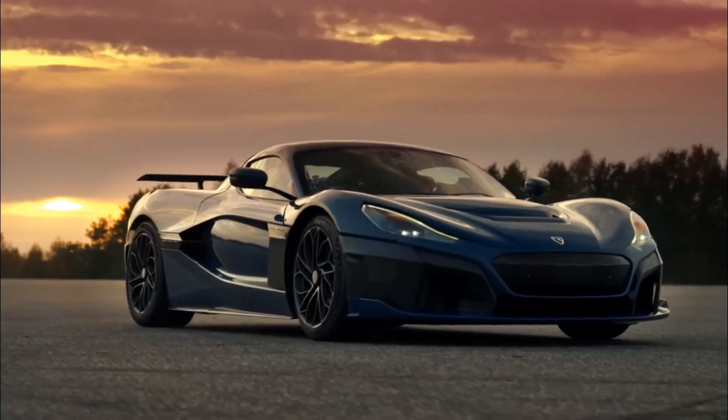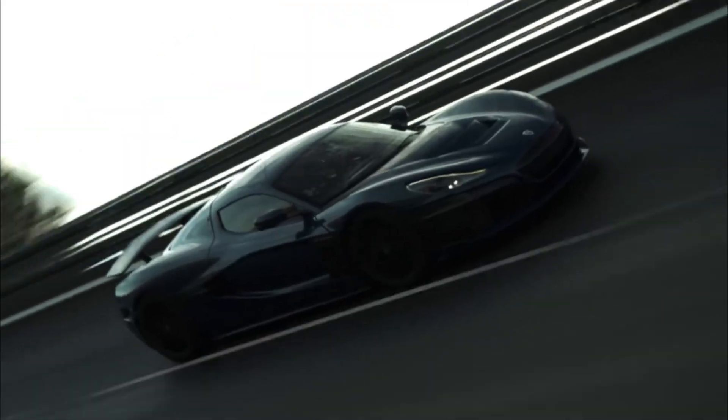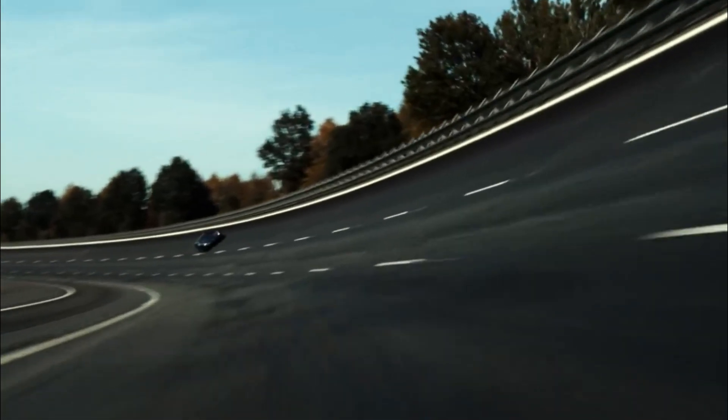Performance. RIMAC claims that the C2 can accelerate from 0 to 60 mph in 1.85 seconds and has a top speed of 258 mph (415 km/h).